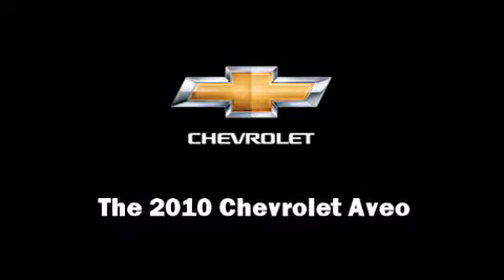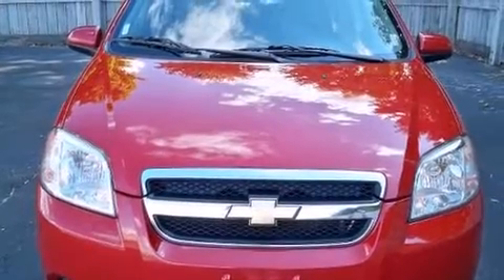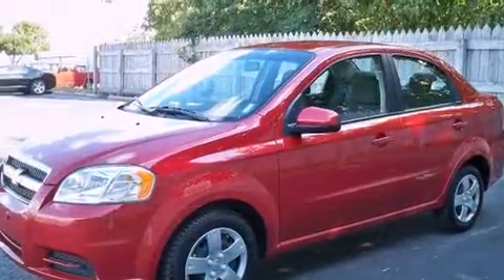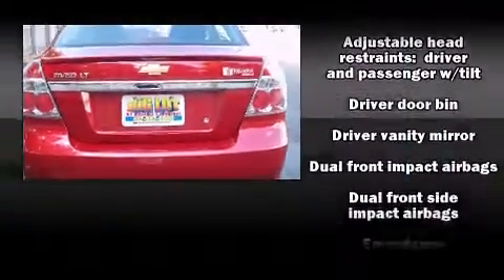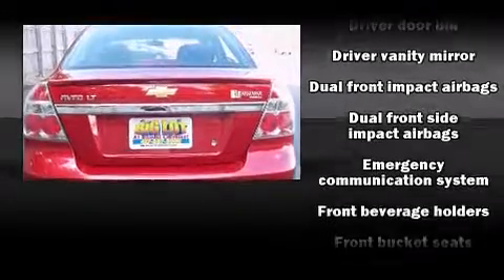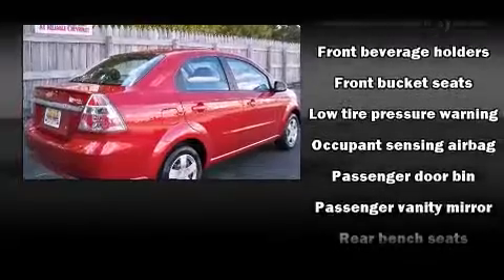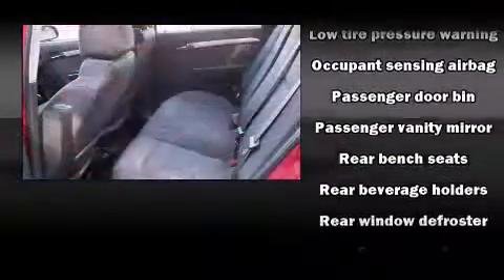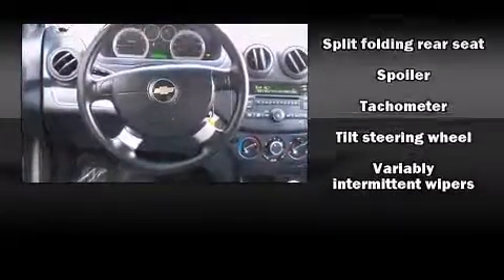Introducing the 2010 Chevrolet Aveo. It features an automatic transmission, front wheel drive, and an efficient four-cylinder engine. All of the premium features expected of a Chevrolet are offered, including a tachometer, variably intermittent wipers, adjustable headrests in all seating positions, and a split folding rear seat. Audio features include an AM FM radio and four well-positioned speakers.